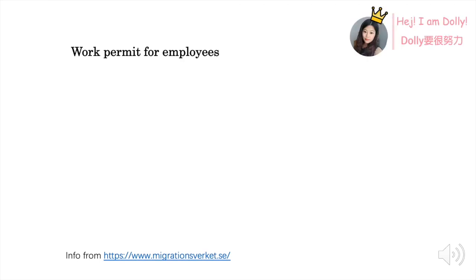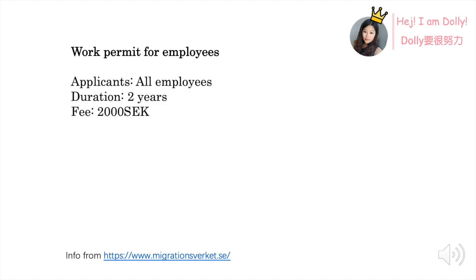The second visa type is working permit. I will divide it into two parts. First is for employees — basically all employees can apply for working permit, whether it's a full-time job or part-time job. You will be granted two years of resident permit and it will cost 2000 SEK. Keep in mind that whether you are granted a visa or rejected, you can't get the application fee back.